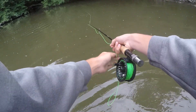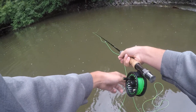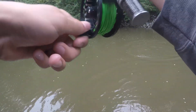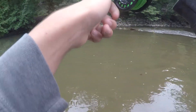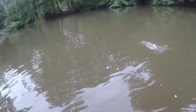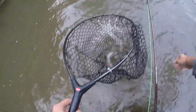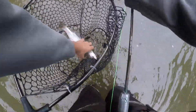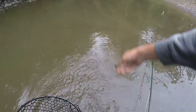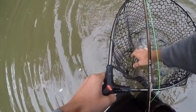Look at that out there. Got him — rainbow. That's weird. I saw it jump. I'll show you guys this rainbow.